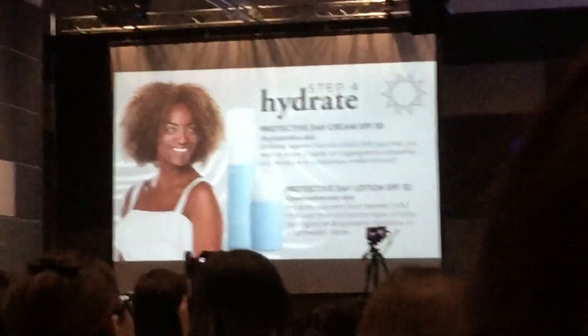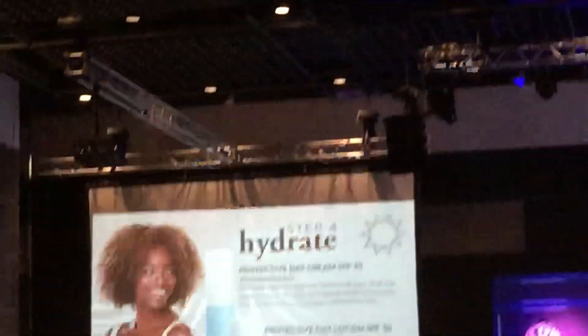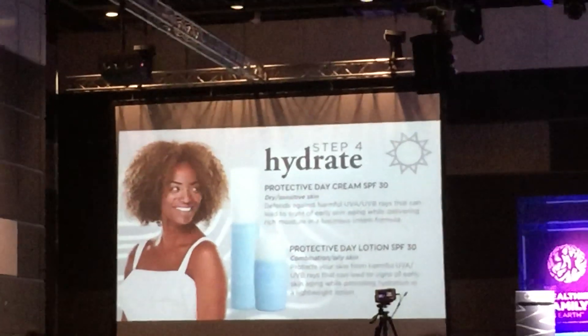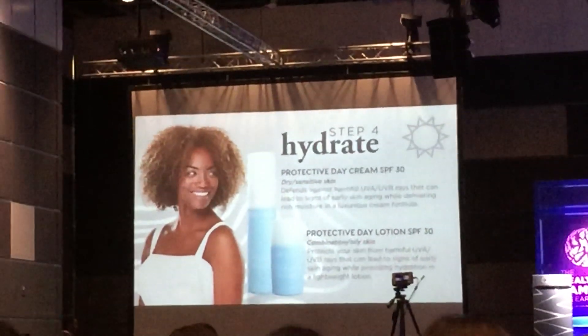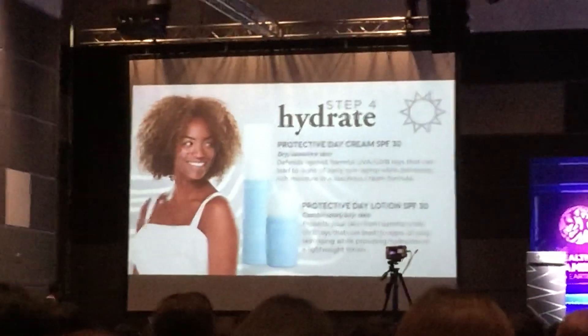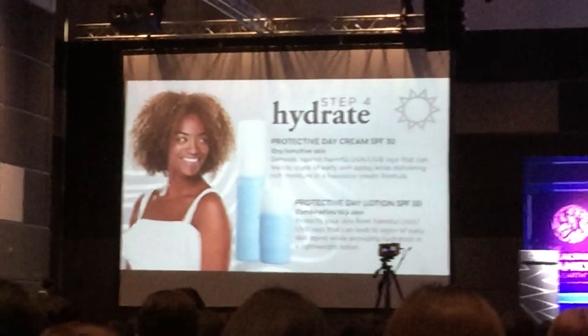These are your hydrating and protecting products. We have a protective day cream and a protective day lotion. Both of these have SPF 30, so it helps block UVA and UVB rays.